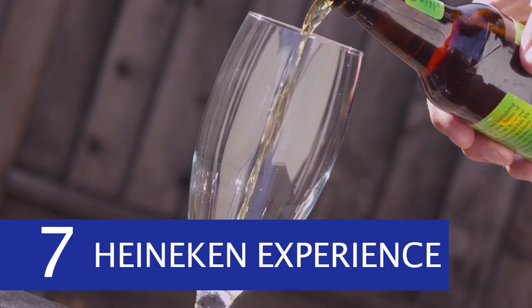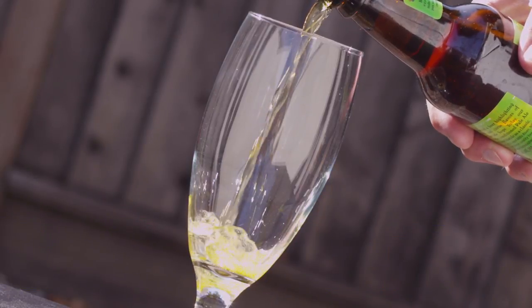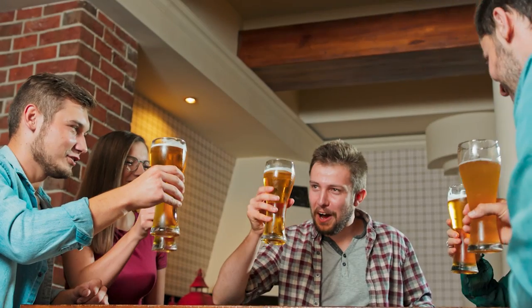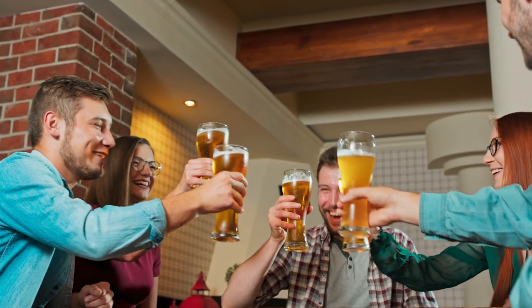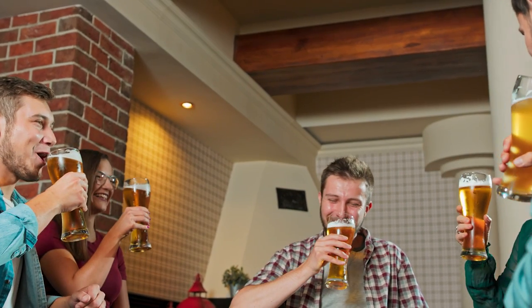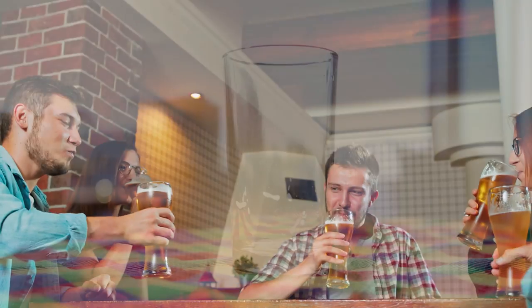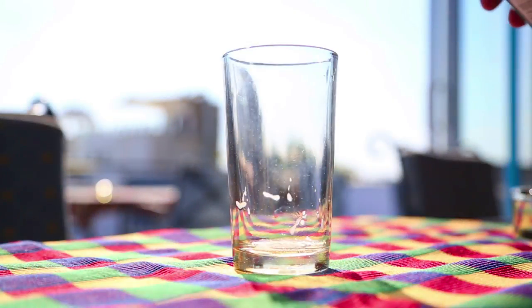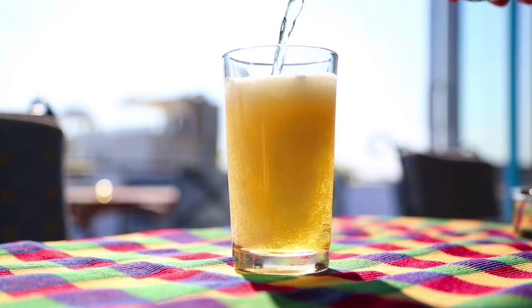Number 7: Heineken Experience. You should absolutely check out the Heineken Experience. The tour costs €18 and lasts approximately two hours. You'll get two tickets to sip ice-cold beers in their bar, plus another beer during the tour, so it's really decent value. You'll learn everything about the company's history and observe how they make and bottle their special brew. For an extra fee, you may even have your own personalized bottles made.